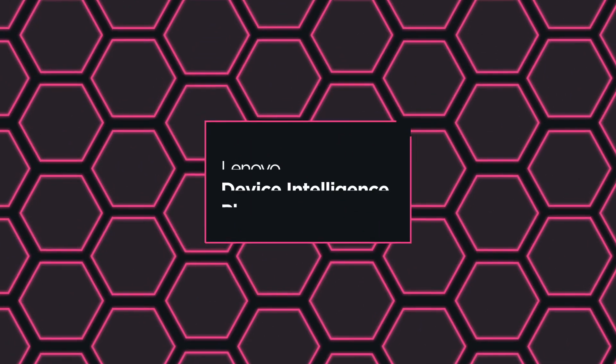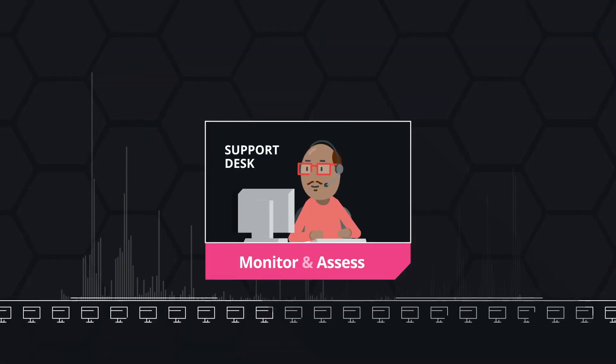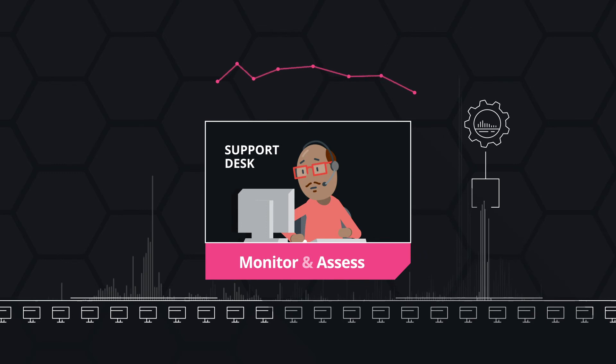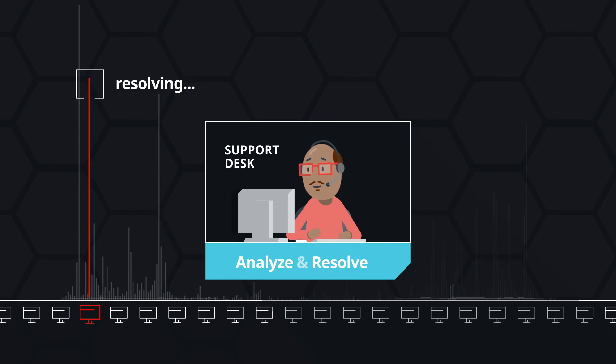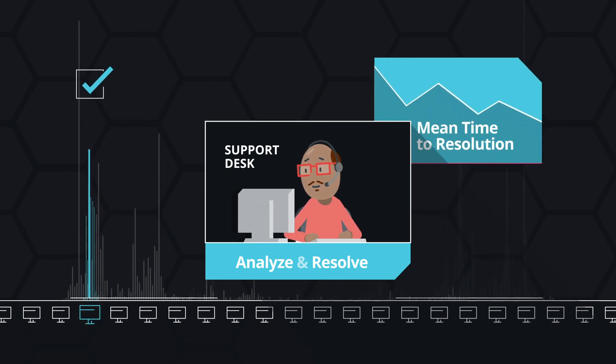When you put Lenovo Device Intelligence Plus to work across your environment, you can monitor and assess — conduct real-time sensor monitoring of millions of data points for broader visibility into fleet health and productivity impacts. Then analyze and resolve: swiftly resolve issues and improve key mean time to resolution metrics.